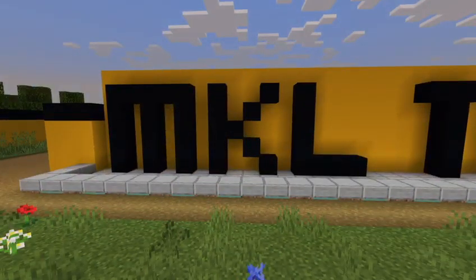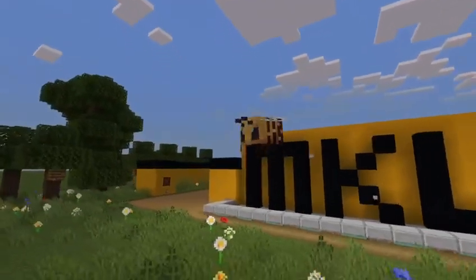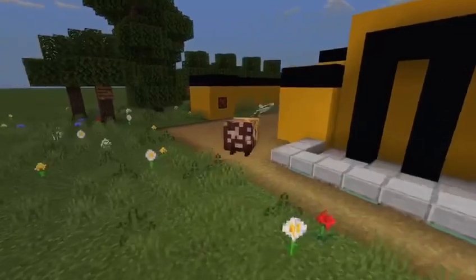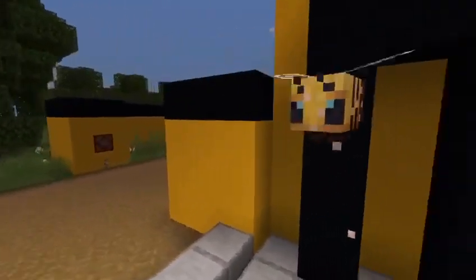So who are we? We are MKL Innovation, an IoT house up in Yorkshire. We have our own IoT platform and we love bees. So we thought we'd show you our Minecraft pretend honey factory.